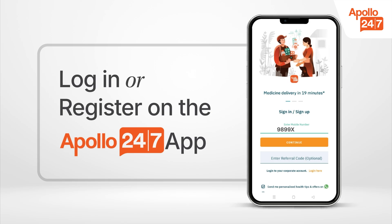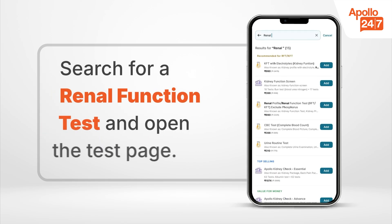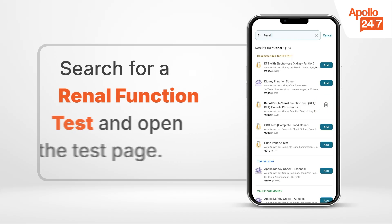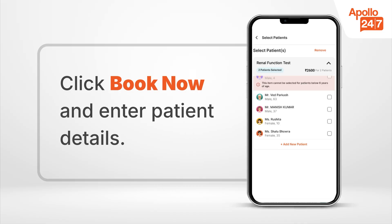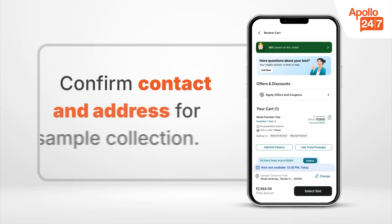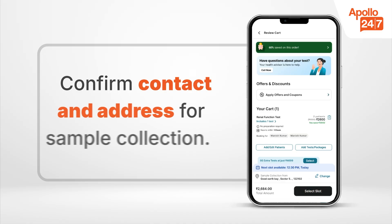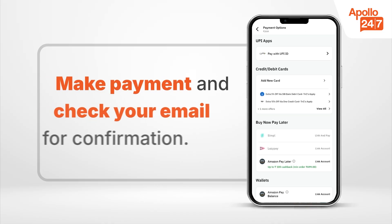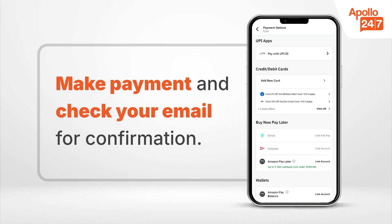Log in or register on the Apollo 24-7 app. Search for a renal function test and open the test page. Click 'Book Now' and enter patient details. Confirm contact and address for sample collection. Select a convenient date and time, then make payment and check your registered email for confirmation.